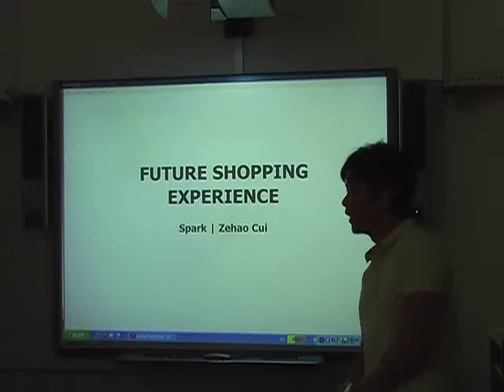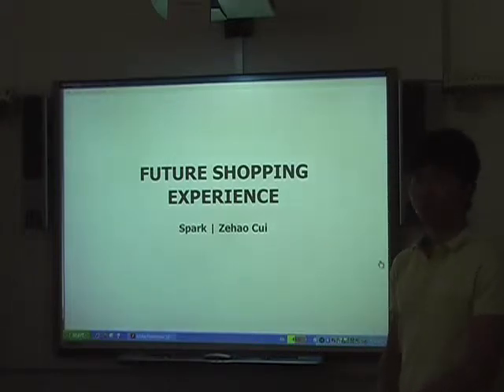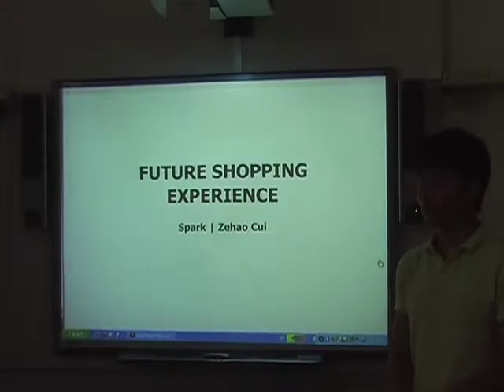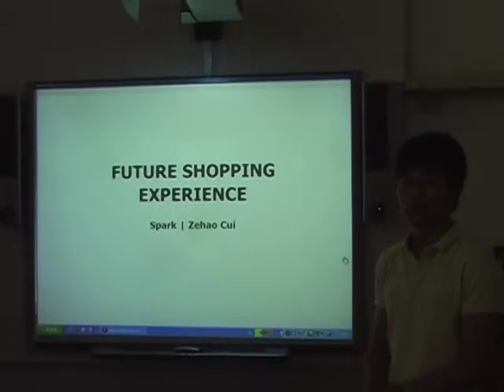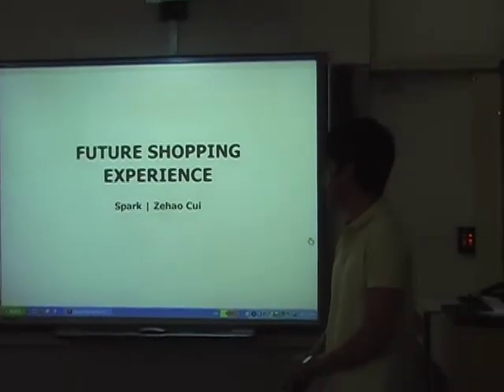Okay everyone, I'm Spark, a third-year student from the Picture Shopping Experience program. The purpose of this presentation is to receive some feedback on the few directions I'm trying to go.